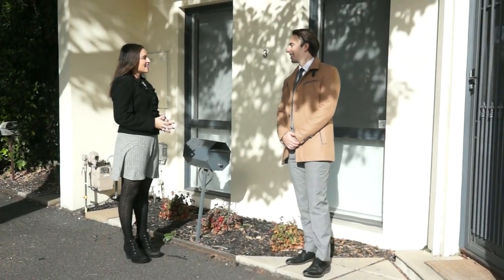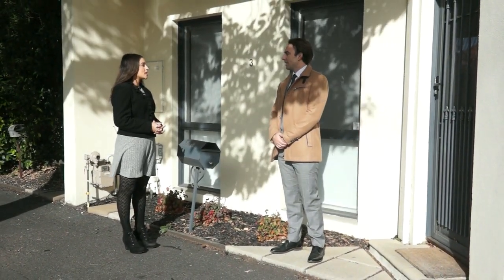Hey Rachel! Great, thanks Nick. We're really looking forward to seeing this townhouse today. Can you take us through the place?